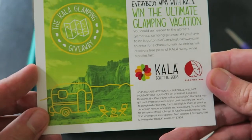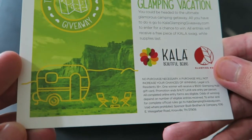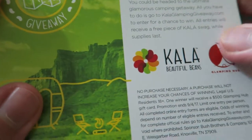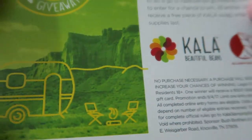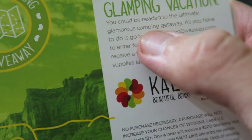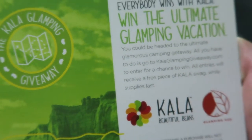First thing, we got a little card here from Kala Beautiful Beans — win the ultimate glamping vacation. All entries receive a piece of Kala swag while supplies last. It's a glamorous camping getaway — glamping. I'm down for that, I can use this.